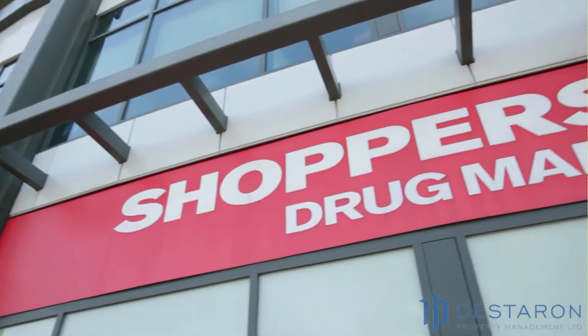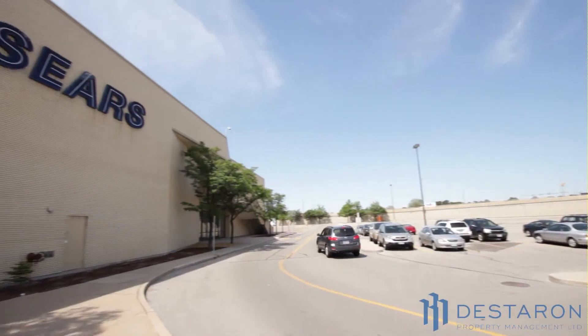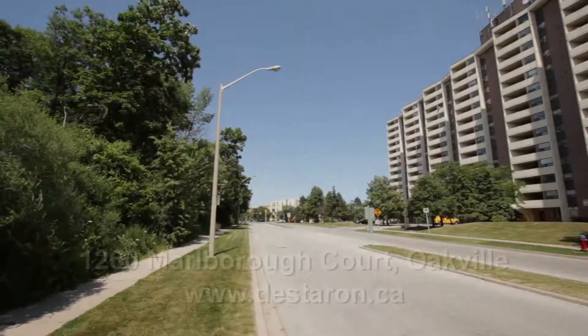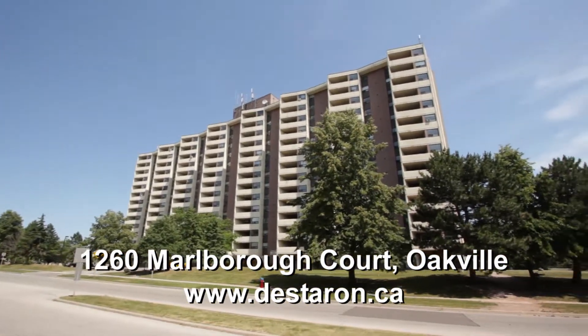There is a short walk to an elementary school, high school, and Sheridan College. We are close to Oakville Public Library, Upper Oakville Shopping Centre, and Trafalgar Memorial Hospital. Come and see what makes Destoron so special. Experience the Destoron difference.